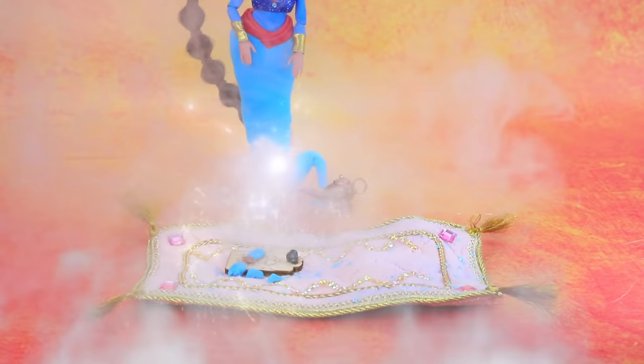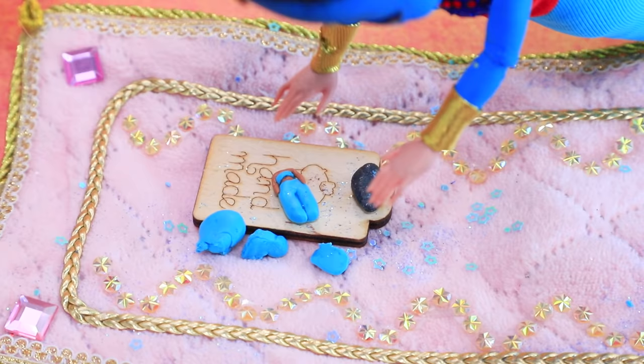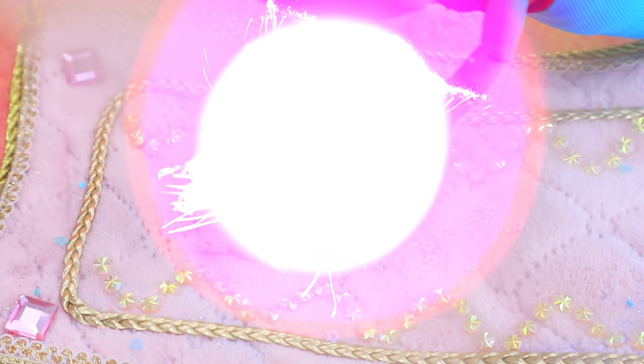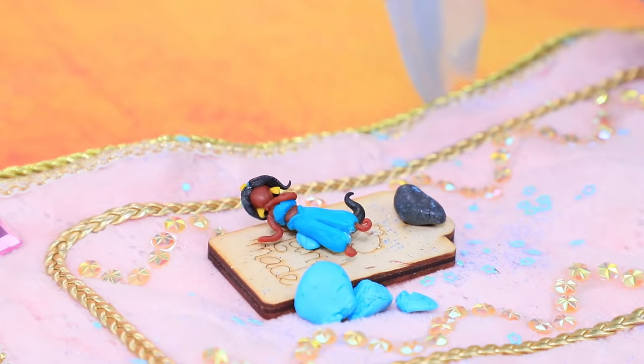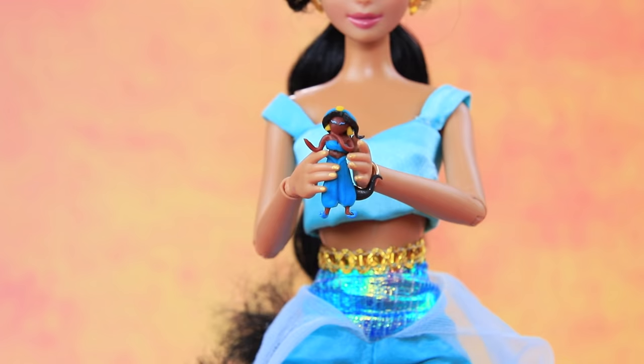Jeannie will have to finish everything. I'll surprise Jasmine. She made a tiny version of the princess out of clay. Jasmine was shocked when she came back. Did I really make this? I'm so talented.